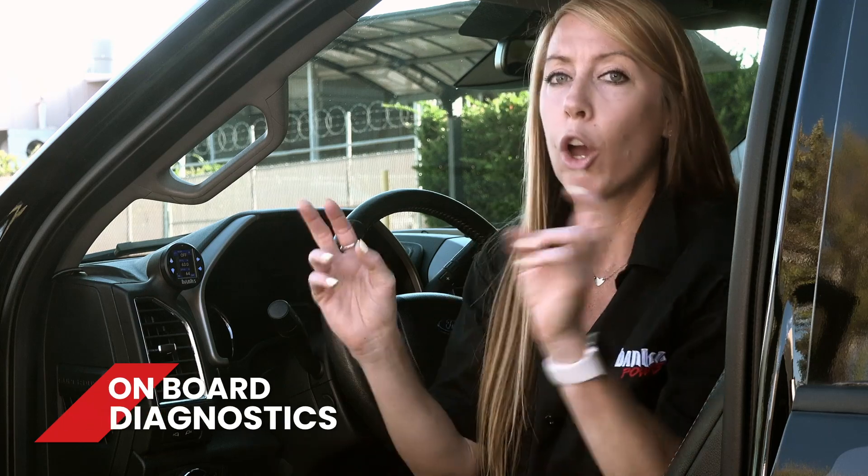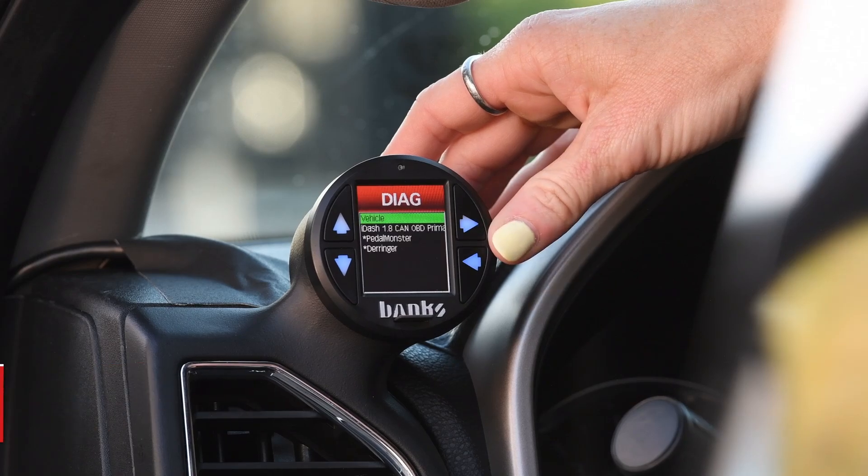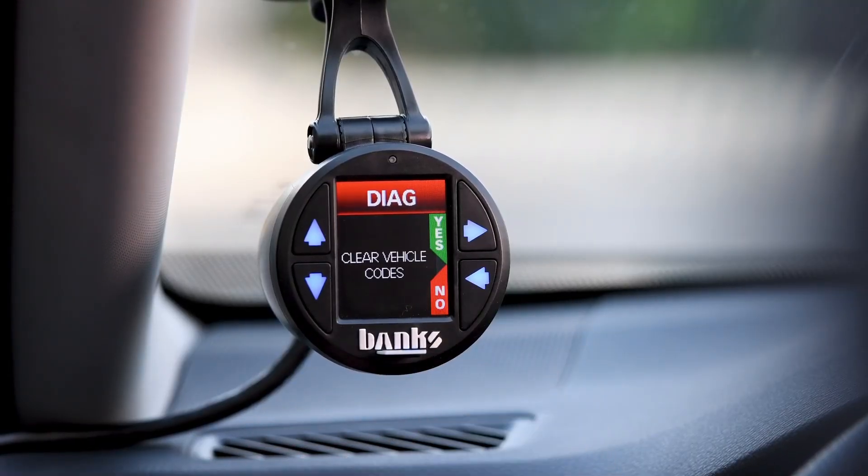Coming in at number 3, let's talk onboard diagnostics — OBD. This feature is a time and money saver. Got a check engine light? Find out what's causing it and clear the code without a costly trip to the dealership. The iDash is a professional grade diagnostics tool that's always plugged in and ready.